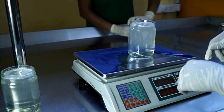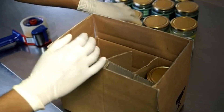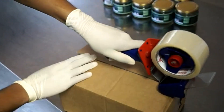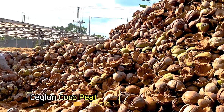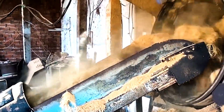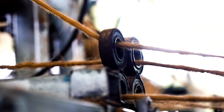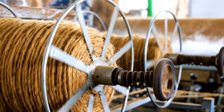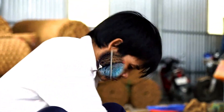Coconut fiber mats and coconut ropes are also byproducts of coconut processing, serving various purposes in different industries. Coconut fiber mat and coconut rope are both natural products derived from the fibers of the coconut husk. Known for their durability and versatility, these materials are used across a variety of industries and applications. Coconut fiber mats are commonly used as decorative floor coverings and can be found in gardens, balconies, and terraces. Their natural look and sturdy design make them ideal for both outdoor and indoor use. These mats also serve functional purposes, such as soil erosion control and moisture retention, making them environmentally friendly options for landscaping.